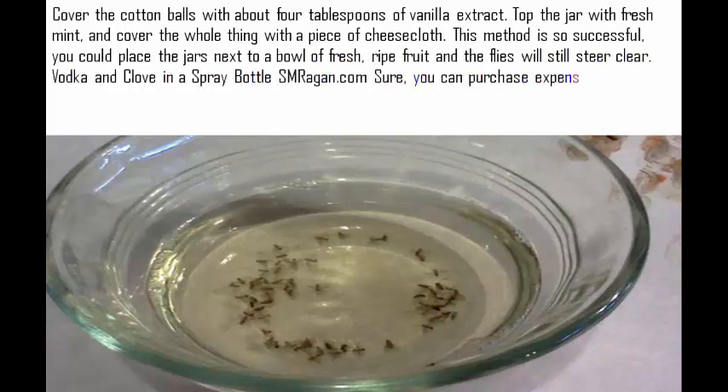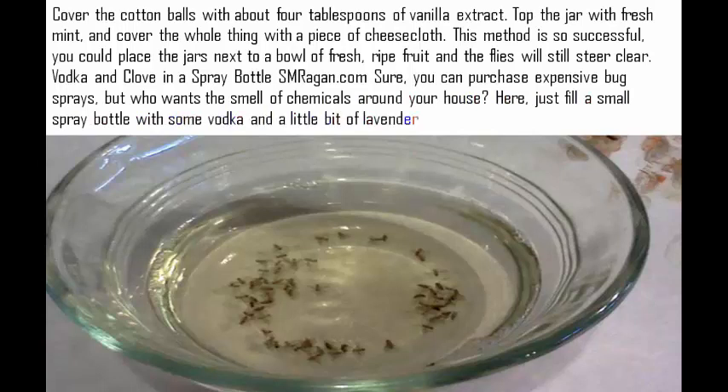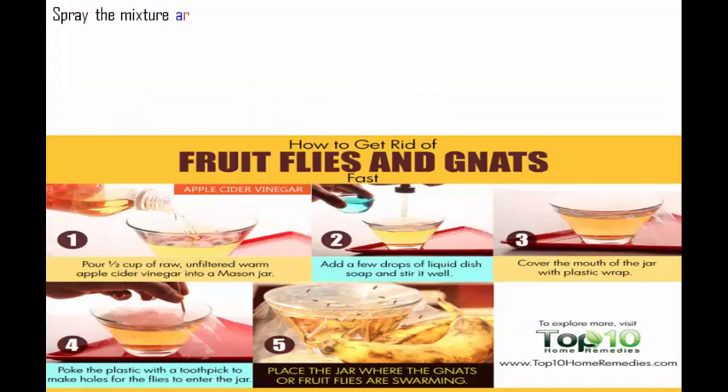Vodka and clove in a spray bottle. Sure, you can purchase expensive bug sprays, but who wants the smell of chemicals around your house? Here, just fill a small spray bottle with some vodka and a little bit of lavender or clove. Spray the mixture around the trouble areas to keep your outdoor evenings free of pests.